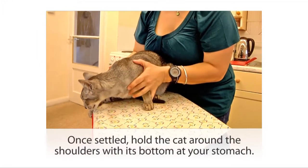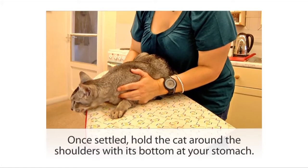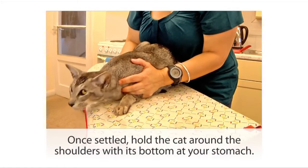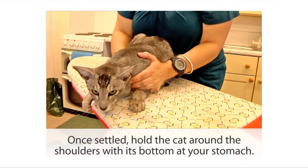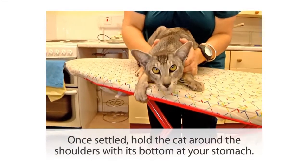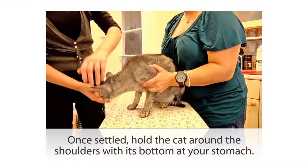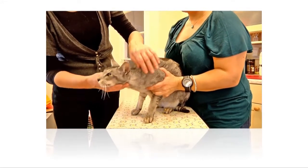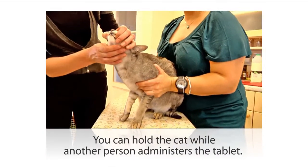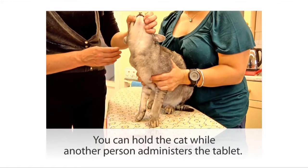Once the cat is settled on the surface, gently restrain him, holding him around the front legs and around the shoulders with one hand each side of him, his body gently restrained between your forearms, with his bottom pushed against your stomach so that he can't back away from you. If there are two of you, you've got him nicely restrained while the person giving the pill holds his head.